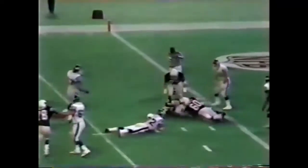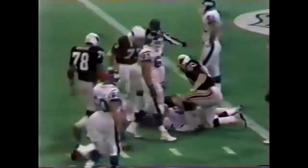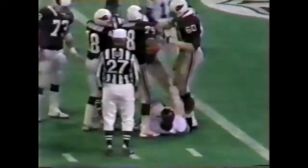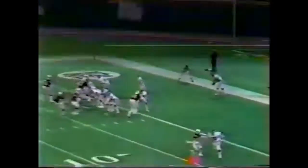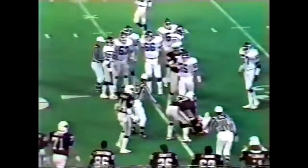That's close to a safety. Jennings with a kick from deep in his own end zone — the Cardinals should have great field position if everything goes as it should. Jennings does not get a good kick, and it does not take a good bounce. The Cardinals are going to have the ball near the 35-yard line.